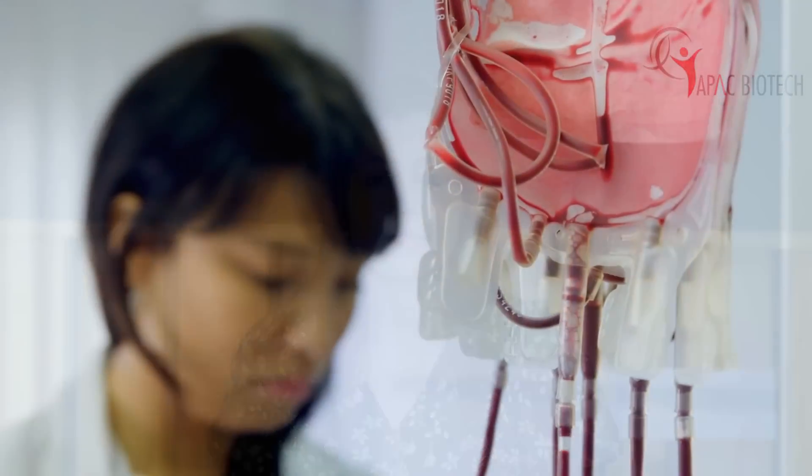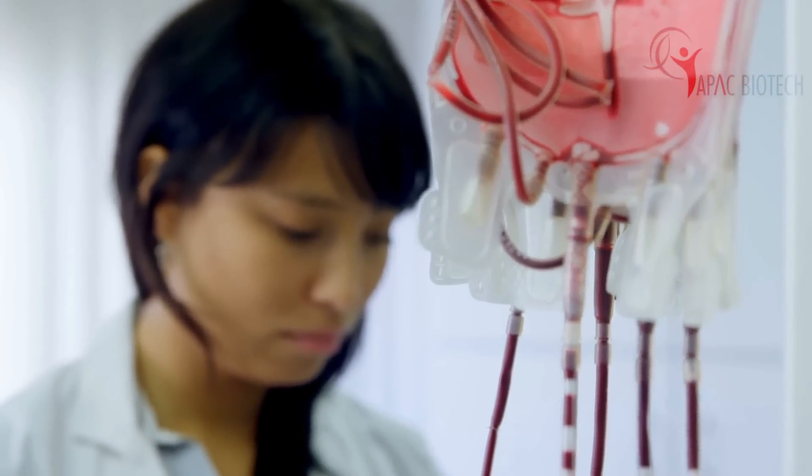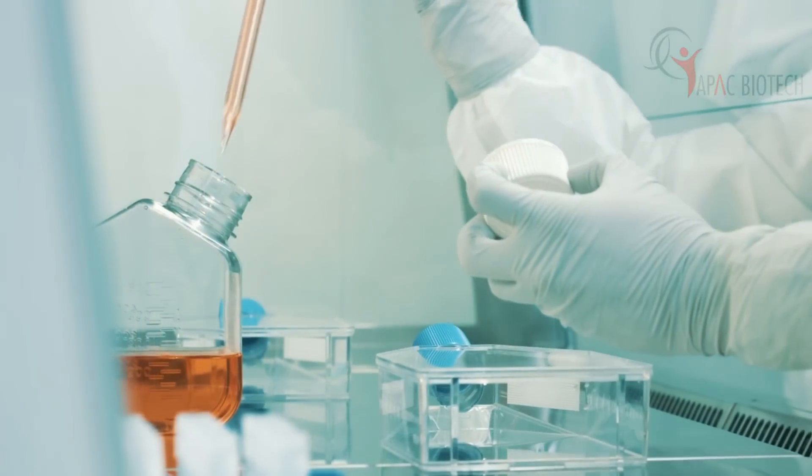The next major step is the leukopheresis process. This is done to collect the monocytes from the patient's blood. This acts as a starting material to make dendritic cells in the lab. This process is done in the blood bank of the hospital under the supervision of the medical oncologist. Once we have an adequate number of cells collected for this process, this is then sent to the lab in a special media.